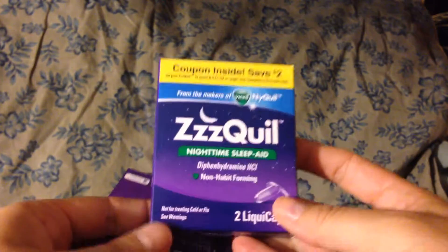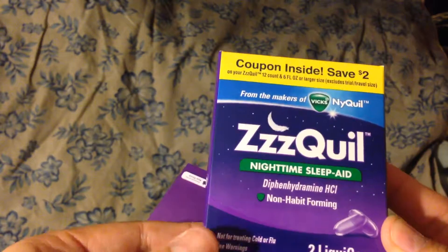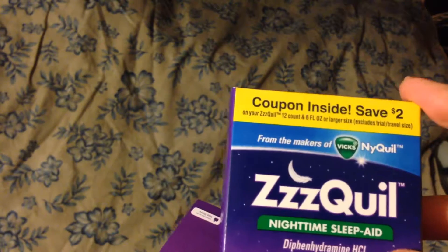There's nothing else in there. So it looks like I got Zequil Nighttime Sleep A2 liquid capsules with a coupon inside for $2.